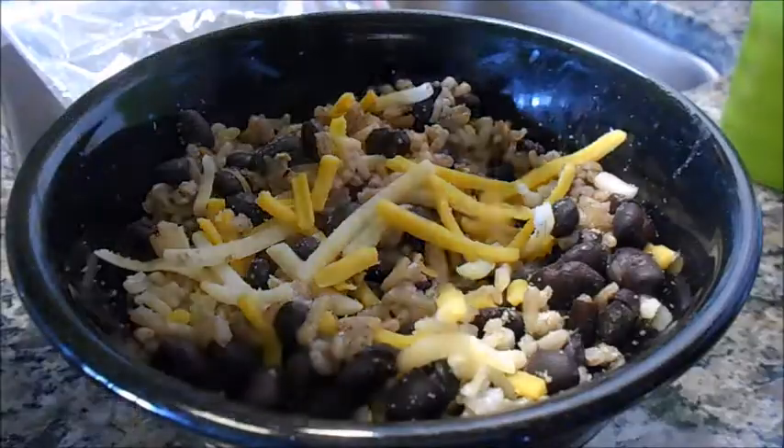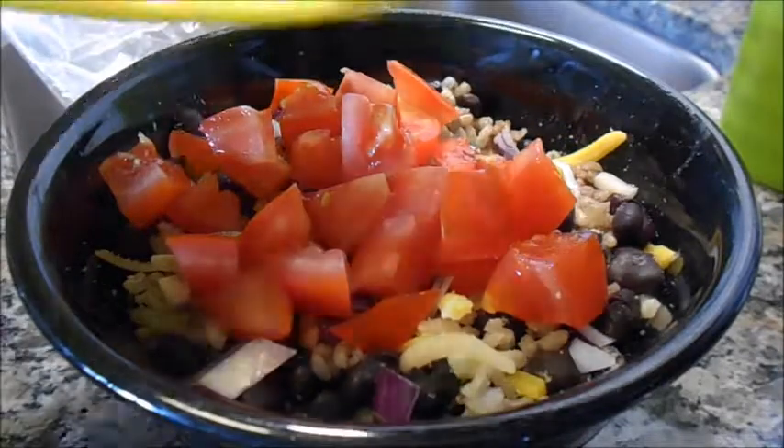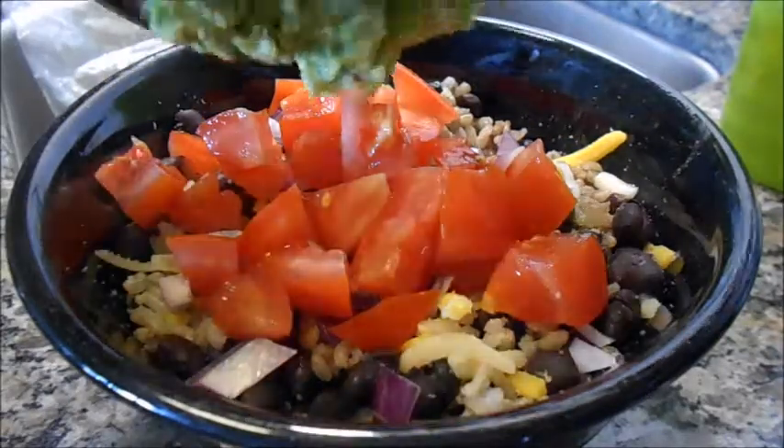I'm also going to add some guacamole. I'm using a quarter of a gigantic avocado and mashing it up really well. I just like to add salt and lime juice — I like it pretty plain and don't want to mask the flavor of the avocado too much. Here is everything as I'm assembling it. This was a really good lunch and it filled me up a lot.